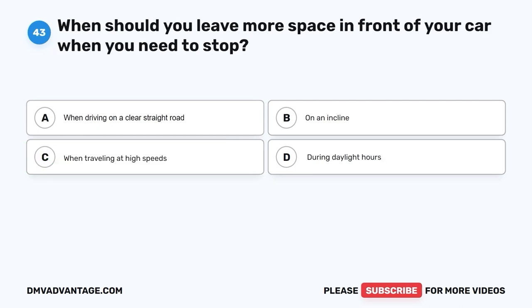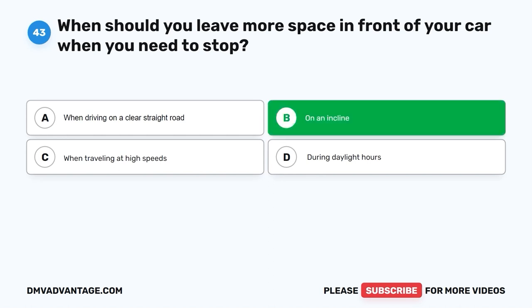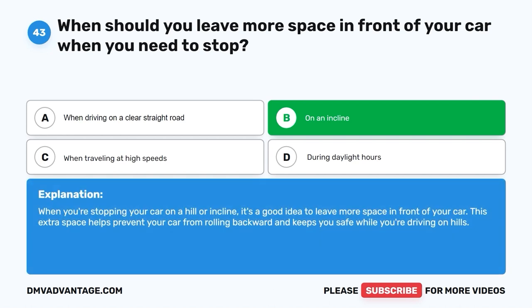Question 43: When should you leave more space in front of your car when you need to stop? A. When driving on a clear straight road. B. On an incline. C. When traveling at high speeds. D. During daylight hours. The correct answer is B, on an incline. When you're stopping your car on a hill or incline, it's a good idea to leave more space in front of your car. This extra space helps prevent your car from rolling backward and keeps you safe while driving on hills.